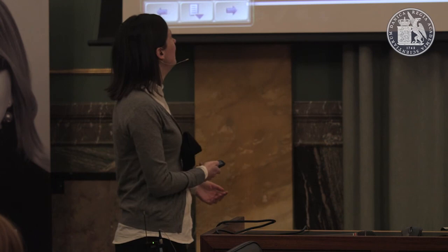I would like to thank L'Oréal and UNESCO for the prize that will allow me to carry on this project, and thank you to the Danish Royal Society of Science and Letters for the opportunity to give this talk today.